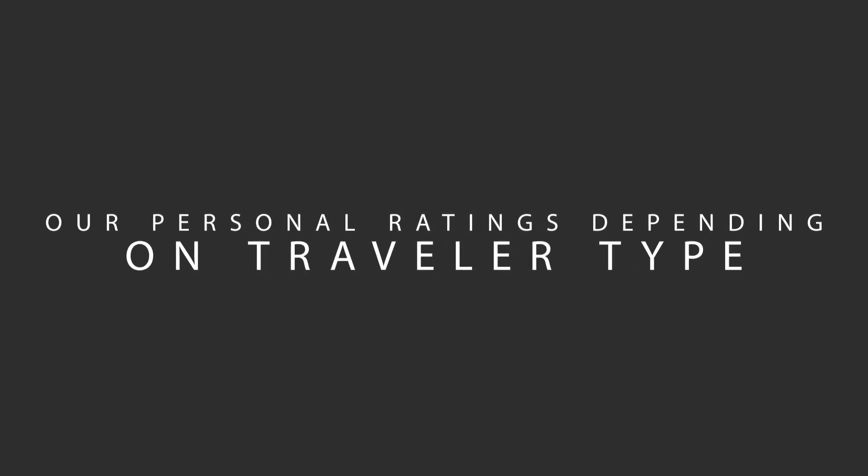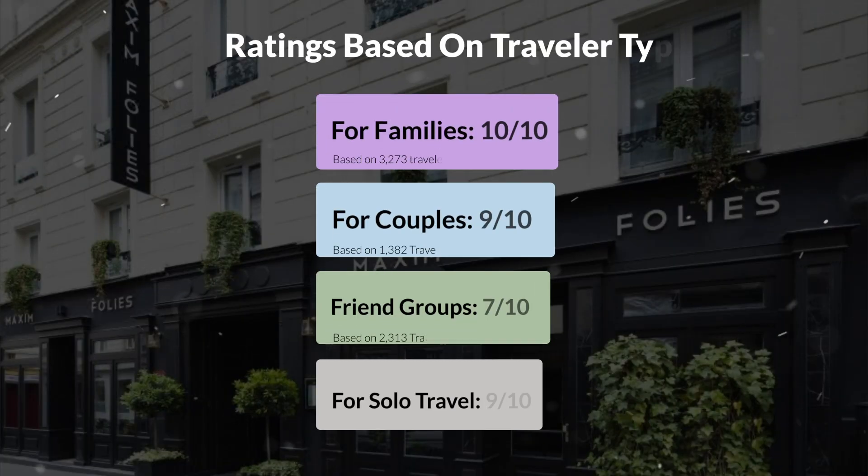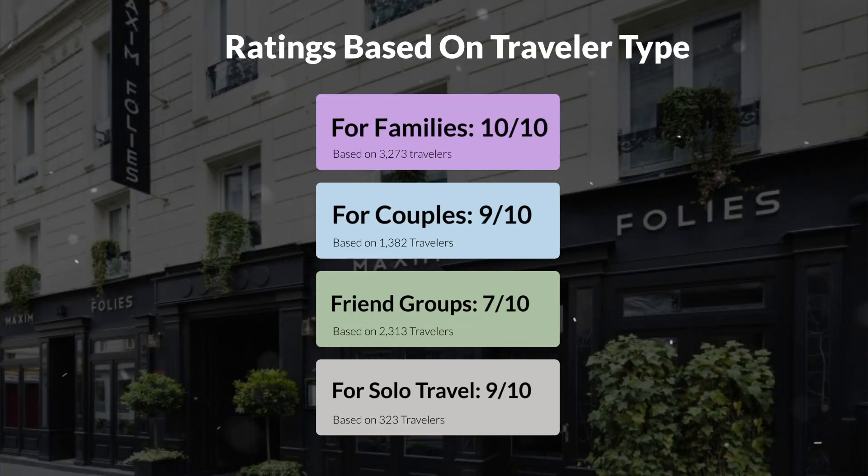Now, let's move on to our personal ratings for this hotel, depending on the type of traveler. For families, 10 out of 10. For couples, 9 out of 10. For friend groups, 7 out of 10. For solo travel, 9 out of 10.